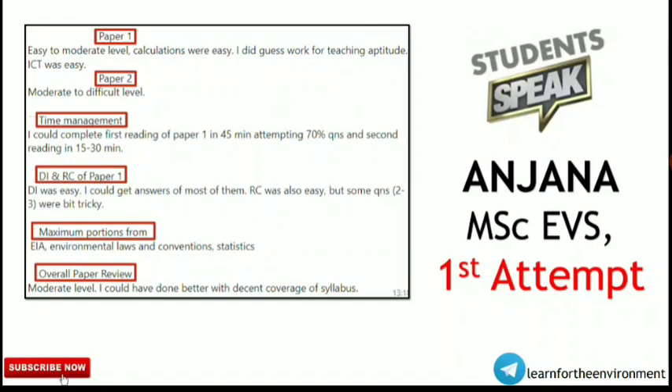Starting with Anjana, who is from Masters in Environmental Science — this was her first attempt. For Paper 1, she found it easy to moderate level. Calculations were easy and she did guesswork for teaching aptitude. Information and Communication Technology (ICT) was also easy for her. For Paper 2, she found it moderate to difficult level, which is understandable for a first attempt.